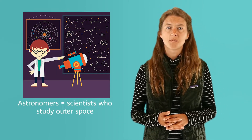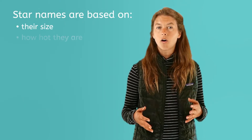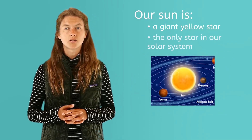Astronomers, or scientists who study outer space, have names for different types of stars. They name stars based upon their size, how hot they are, what they are made of, and how brightly they burn. Our sun is a yellow giant star and the only star in our solar system.